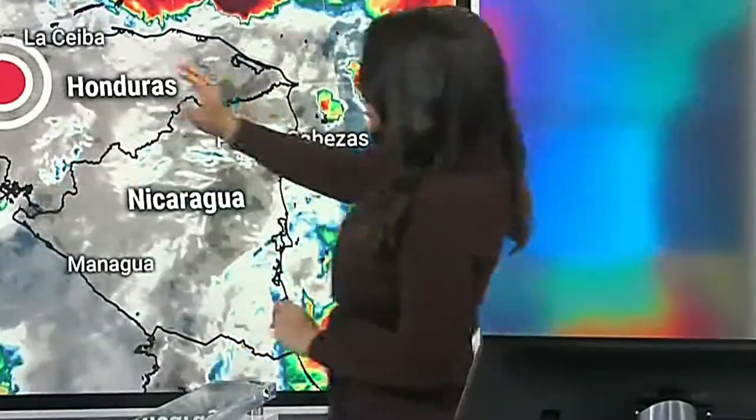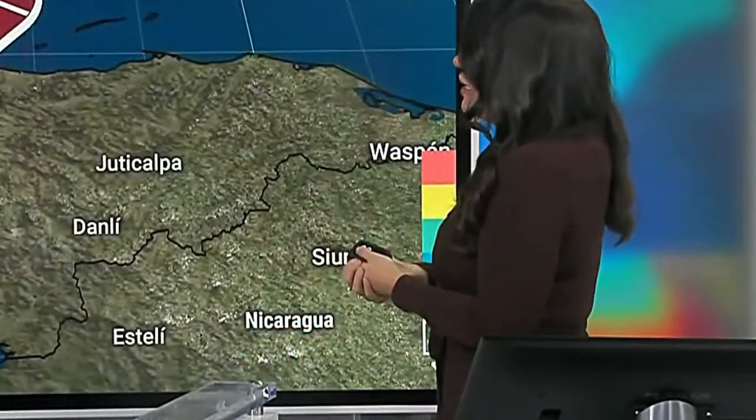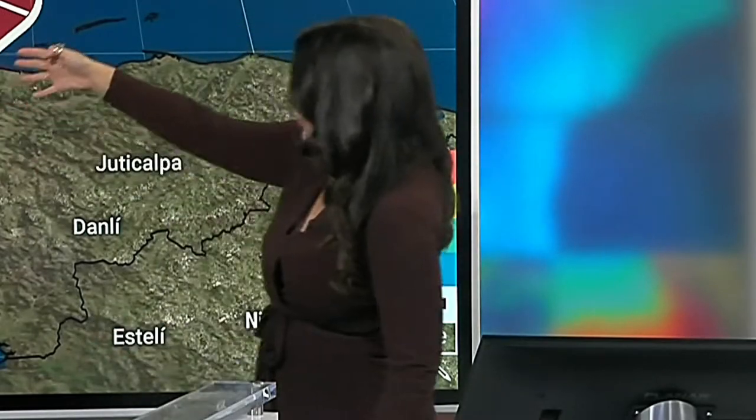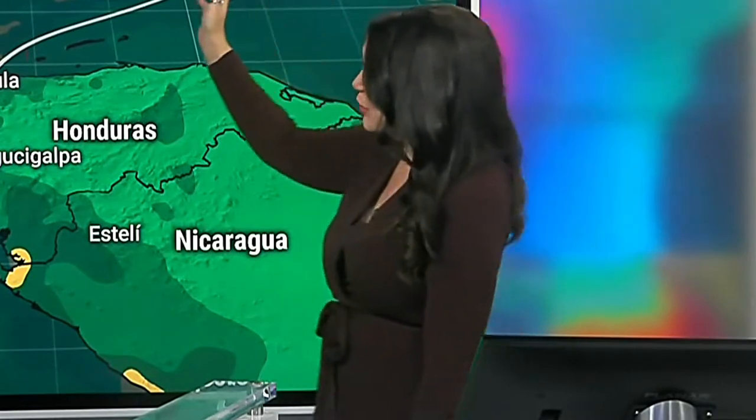Right now Ada is still a depression, winds at 30 miles per hour, really not moving very much. It will likely become a non-tropical or post-tropical low, but it is expected to regenerate once it emerges into the Gulf of Honduras and the western Caribbean. Then it is going to speed off toward Cuba as we head into the later part of the weekend.